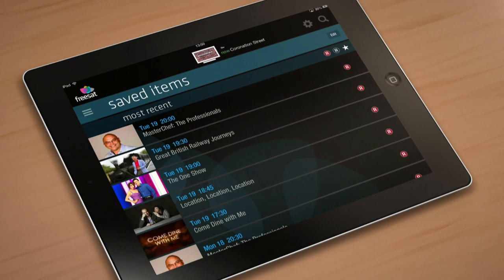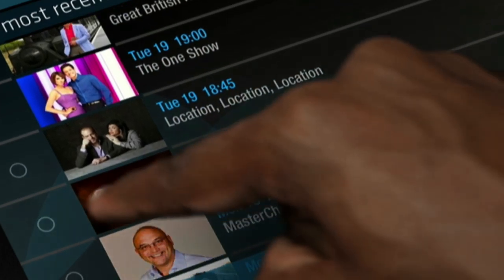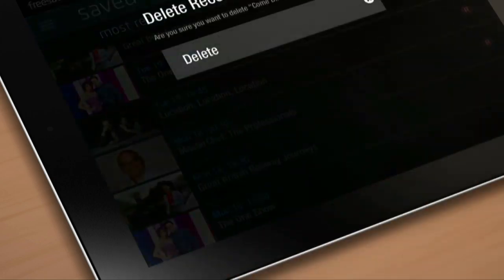From here you can delete any items you no longer want by clicking Edit. Then just select the programme you no longer want to keep — a tick will appear, then just hit Delete.